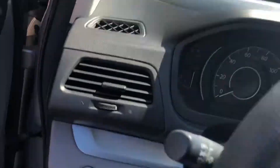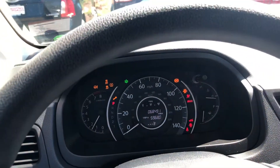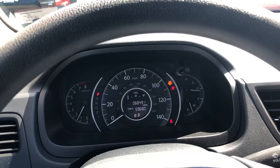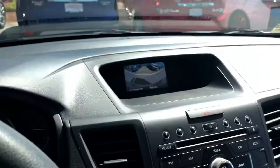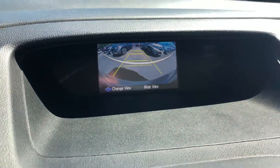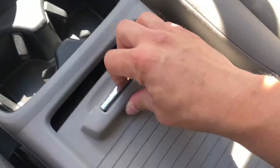Start it up. I believe it has 68,000 miles on it. Nice display there for your controls. It does have a reverse camera — make sure you can see that there. And then you have a nice display here for your audio and controls. A lot of storage space, big compartment there.